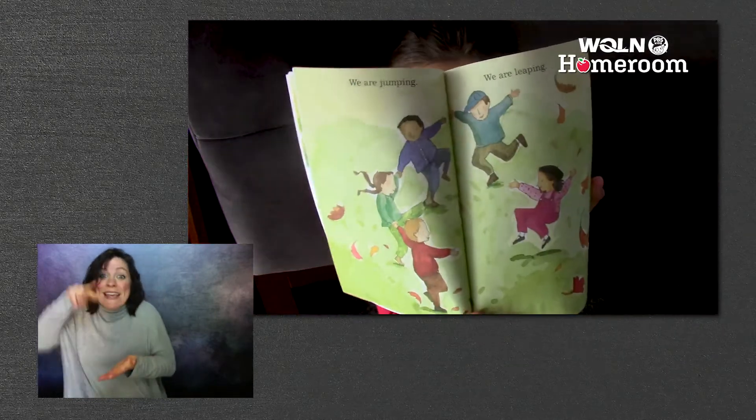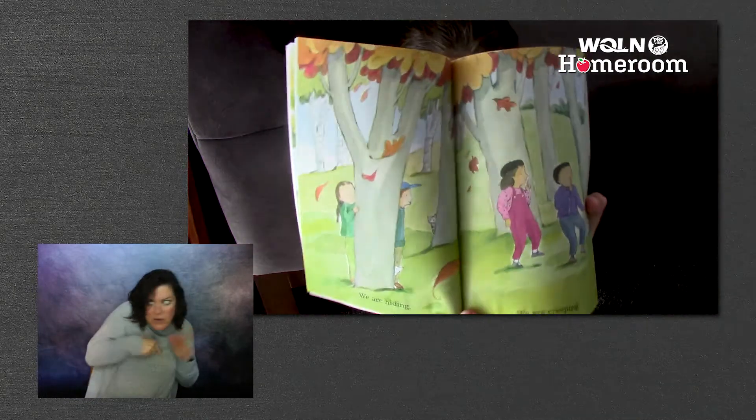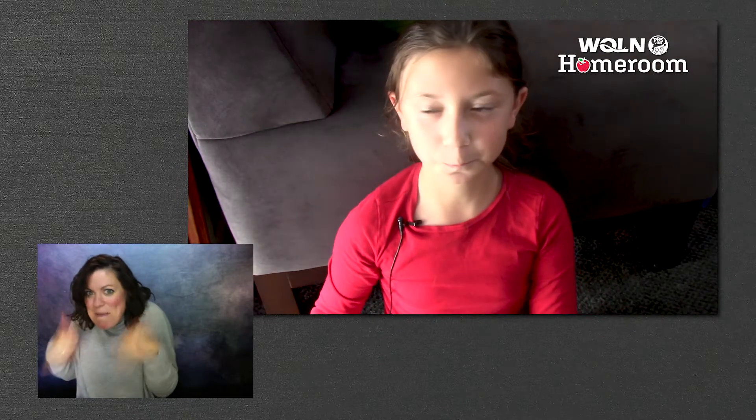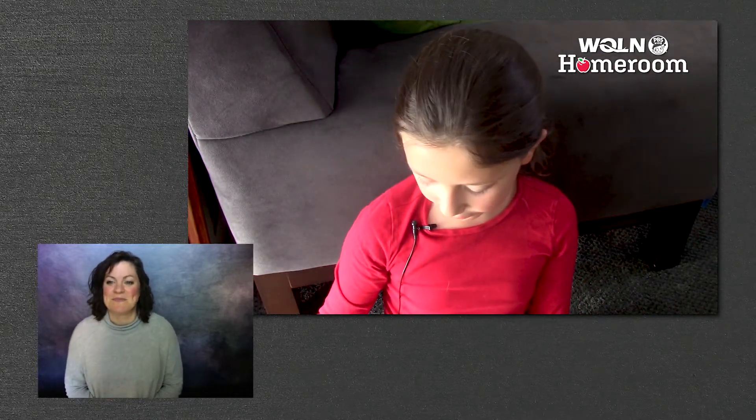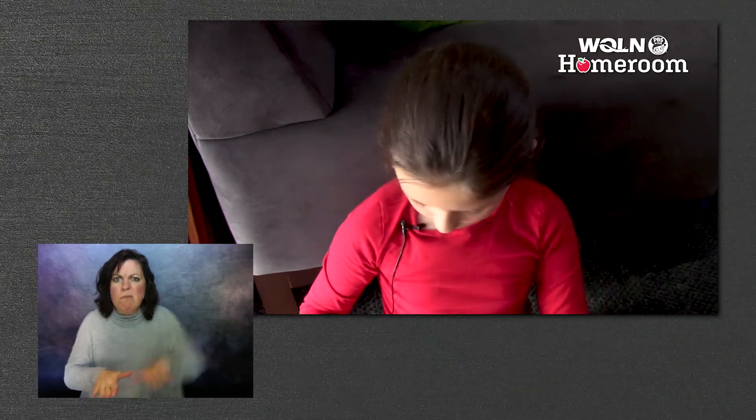We are jumping. We are leaping. We are hiding. We are creeping. We are crunching. We are stomping. We are rolling. We are romping.